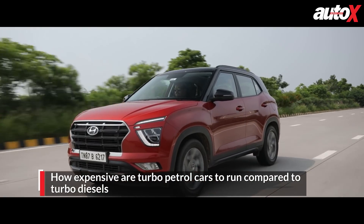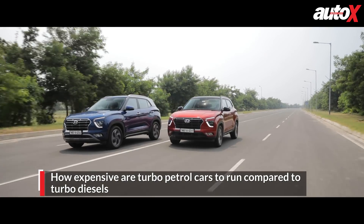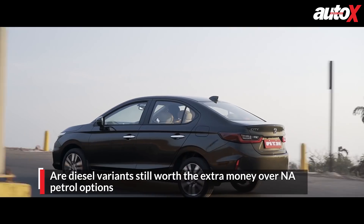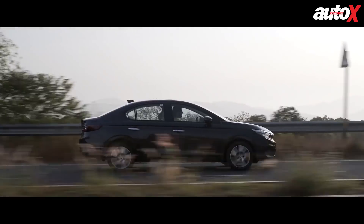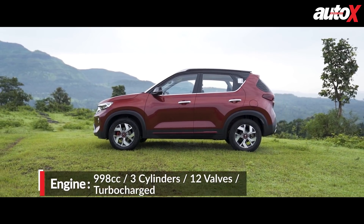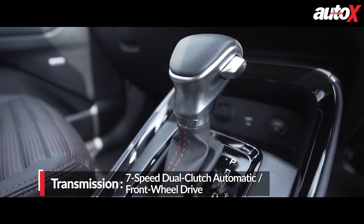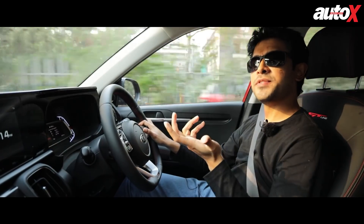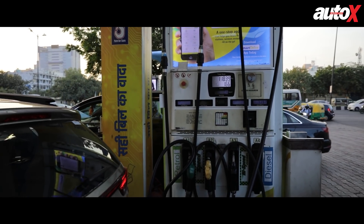But what's the running cost of turbo petrol cars, and how much more will they cost to run over a diesel car? And in the BS6 era, how long does it take to recover the cost of a diesel car over a naturally aspirated car? We hit the road to find out. Starting with the Kia Sonet, the top-of-the-line Sonet petrol is powered by a cutting-edge 1-litre turbo petrol engine with a modern 7-speed dual-clutch automatic gearbox. To benchmark these modern turbocharged petrol engines, we did a full 100-kilometre fuel efficiency test run.